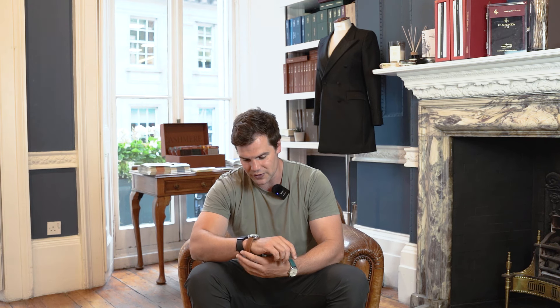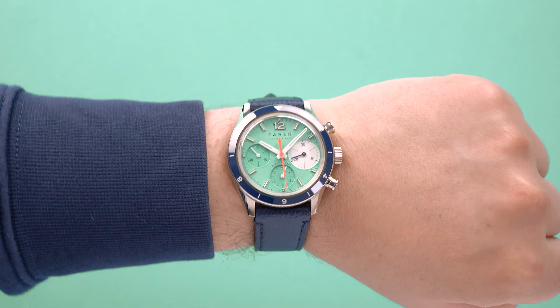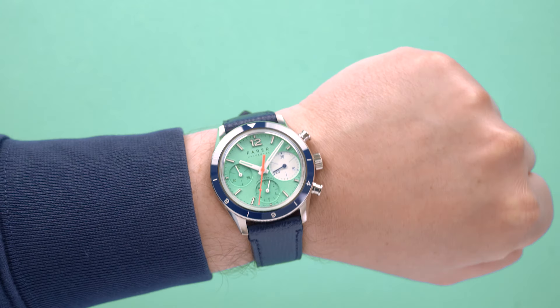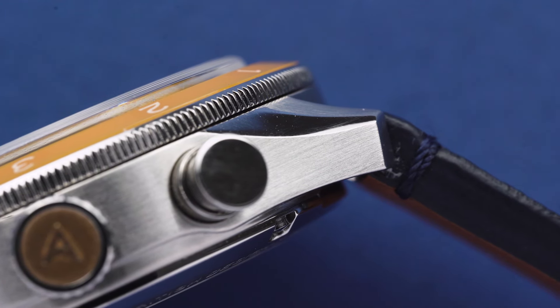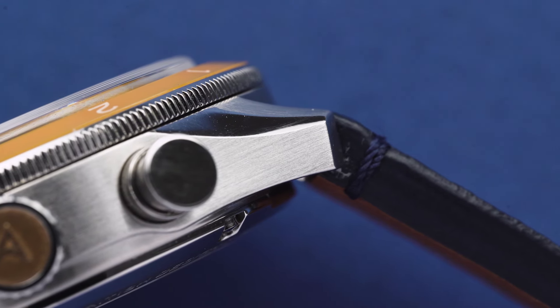It just wears so beautifully size-wise — to me that is just perfection. The other thing to mention is the case. While it's a really interesting modest case size, we've got a beautiful and I believe proprietary design for Farah, which is the ski jump lugs. Typically lugs taper off, but in this instance the lugs actually have a slight contour upwards at the end.